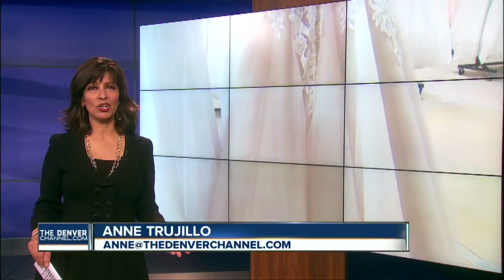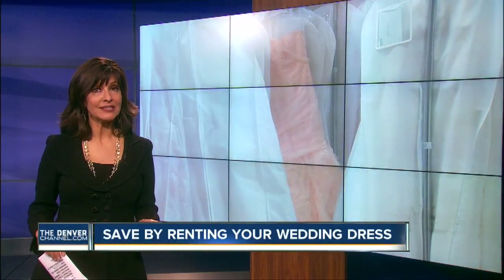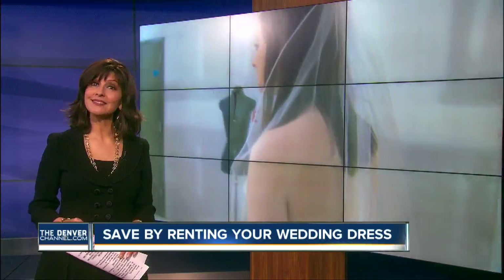Wedding season is just around the corner, but before you buy your dream dress, a new company says you can save up to 85% if you borrow it instead. Denver 7's Jacqueline Allen shows us how the modern bride rents the dress.